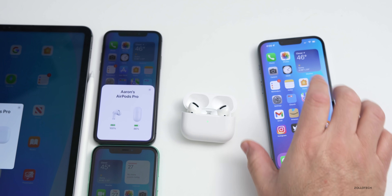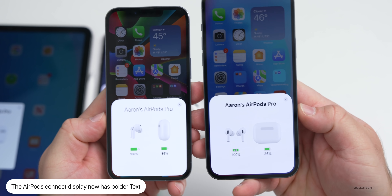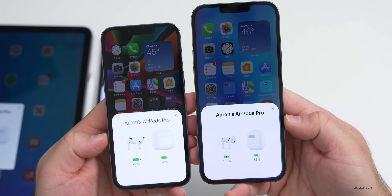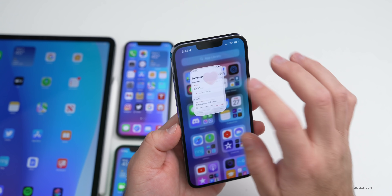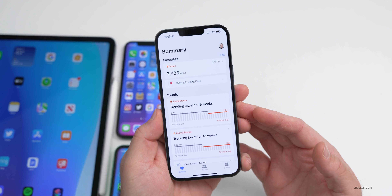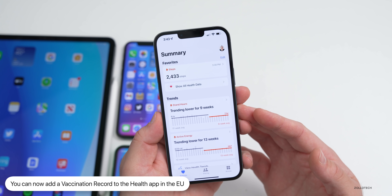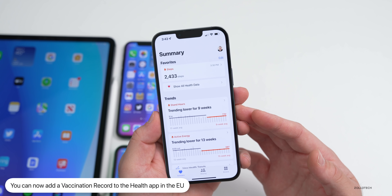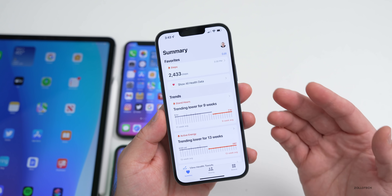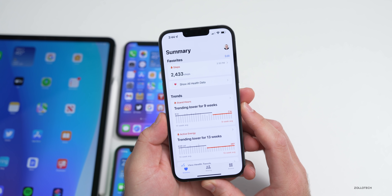When you open AirPods, the floating screen that pops up looks slightly different — it has bolder text and an updated overall look. Within the European Union, Apple has added the ability to add a vaccination record to meet EU standards. This is available in most EU countries, with the exception of Switzerland, Liechtenstein, Cape Verde, North Macedonia, and Palestine, which should be added eventually.